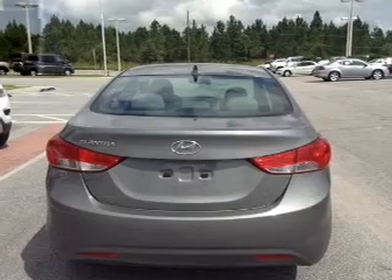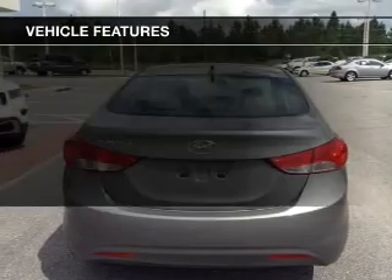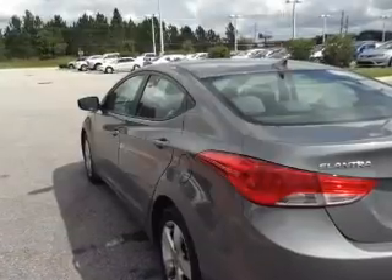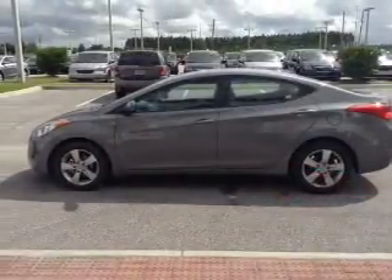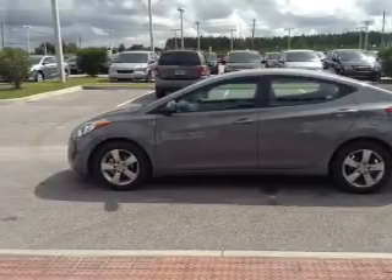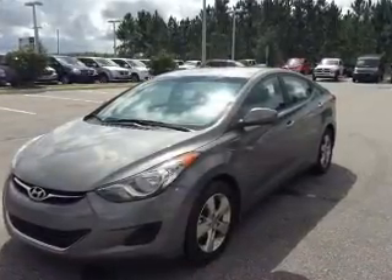Brake safely with the anti-lock braking system. And with these notable features, you won't want to miss out on the opportunity to own this amazing ride. Keyless entry. Power door locks. Power windows. Cruise control. An AM FM stereo with a CD player. A satellite radio. Power mirrors.